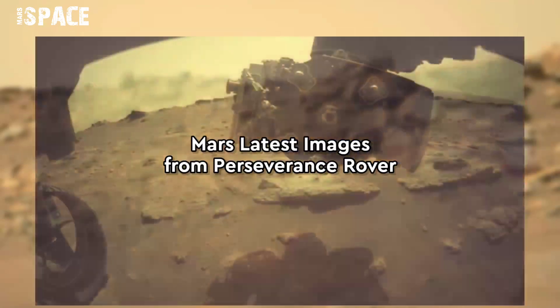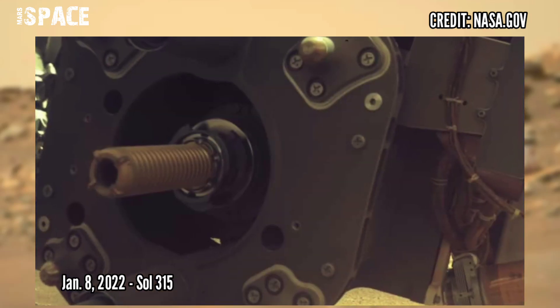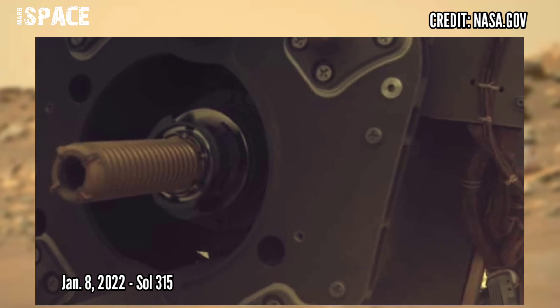And now watch new pictures from Mars captured by NASA's Mars Perseverance rover, on 8 January 2022, Sol 315.